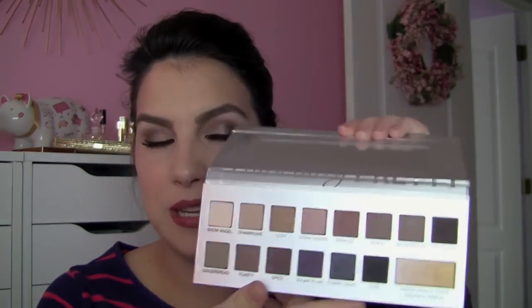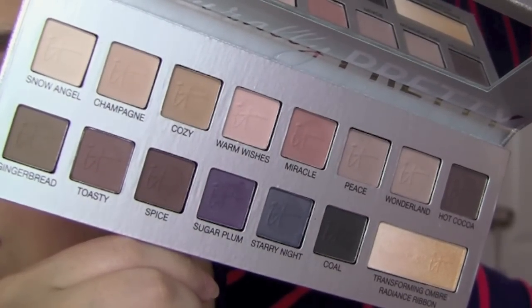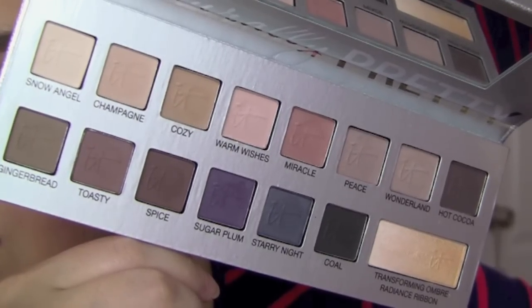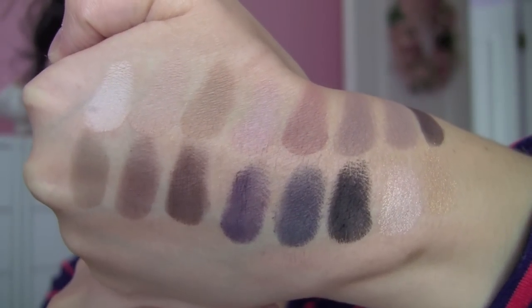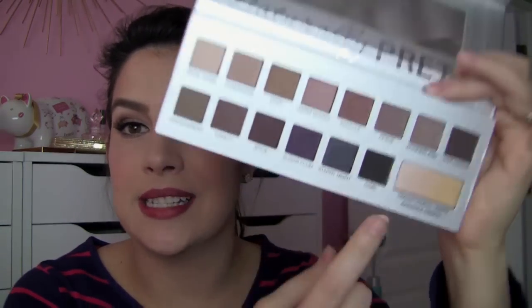It Cosmetics now has a sequel to their Naturally Pretty Matte Palette. For the holidays, it's the Naturally Pretty Celebration — fun silvery packaging — and inside there are 100% matte shades plus one transforming shimmery ombre color that goes from champagne to gold. The textures are equally as wonderful as the original: really pigmented and easy to blend. With this much variety, you've really got to try a lot of combos before you get a sense of everything it can do. There are some nice neutrals, warm tones, and very dark smoky shades — this shade called Kohl is not messing around. I get so many questions about matte eyeshadow palettes, so this is definitely review material.